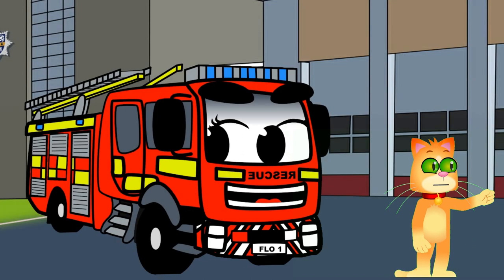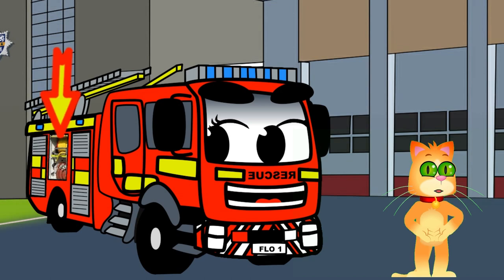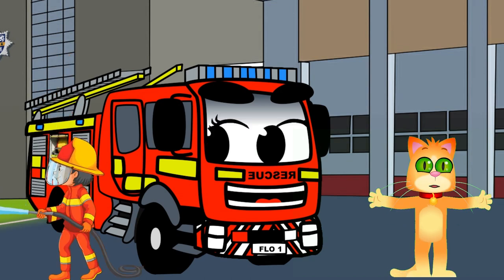Check this out. Flo's got a special compartment for carrying a super long water hose. This hose is used to spray water onto fires and put them out.